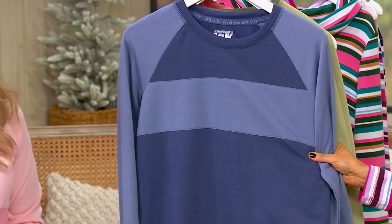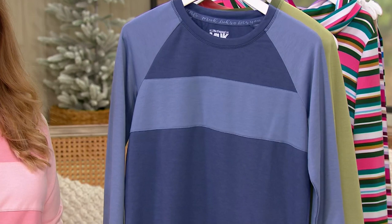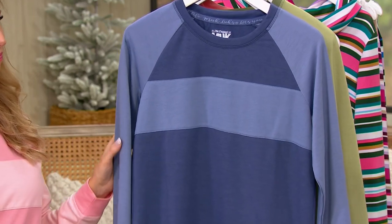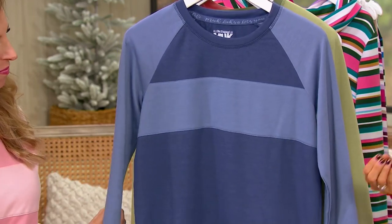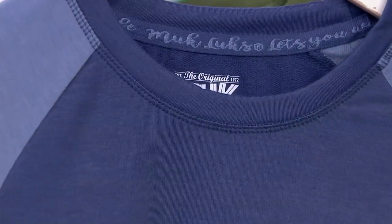This one I have a feeling is going to be popular — this is our navy option. With this particular set it does feel a little more relaxed and vintage. So it's not as deep and dark as some of the other navies I've seen in the past. All right, so that's navy.